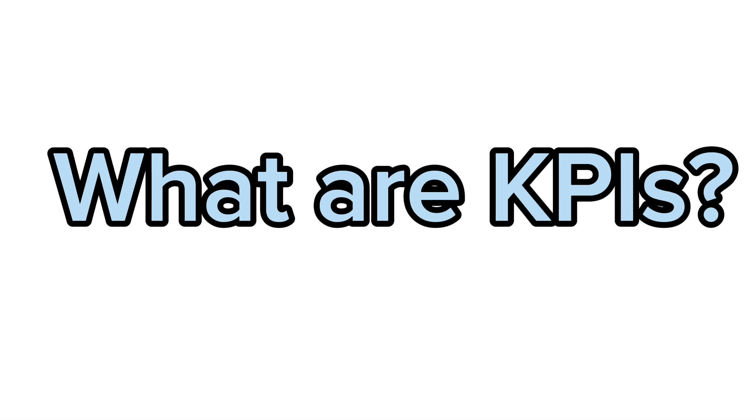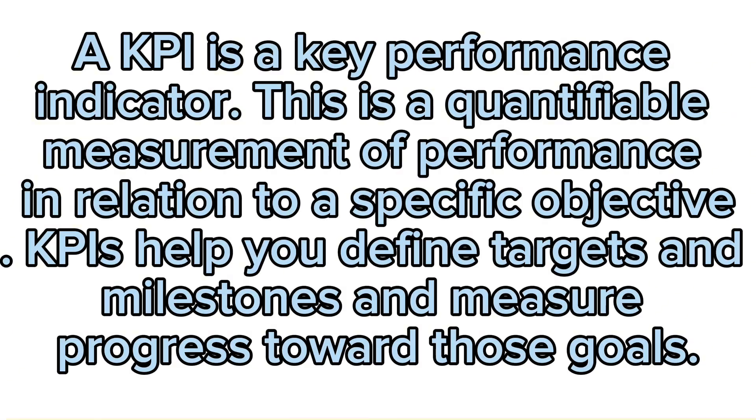What are KPIs? A KPI is a key performance indicator. This is a quantifiable measurement of performance in relation to a specific objective. KPIs help you define targets and milestones and measure progress toward those goals.